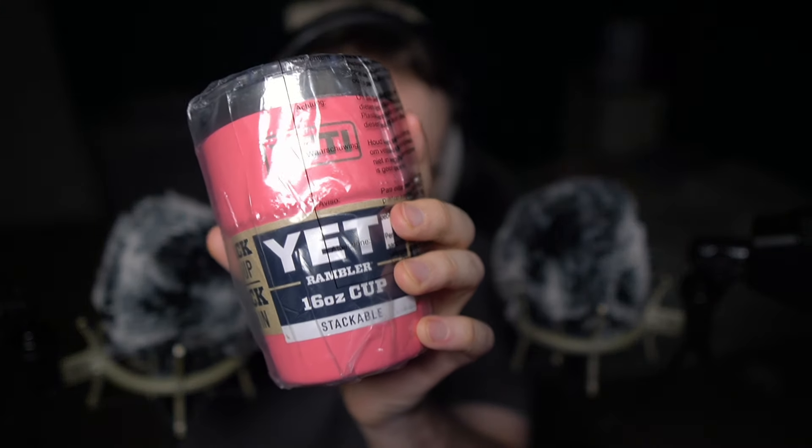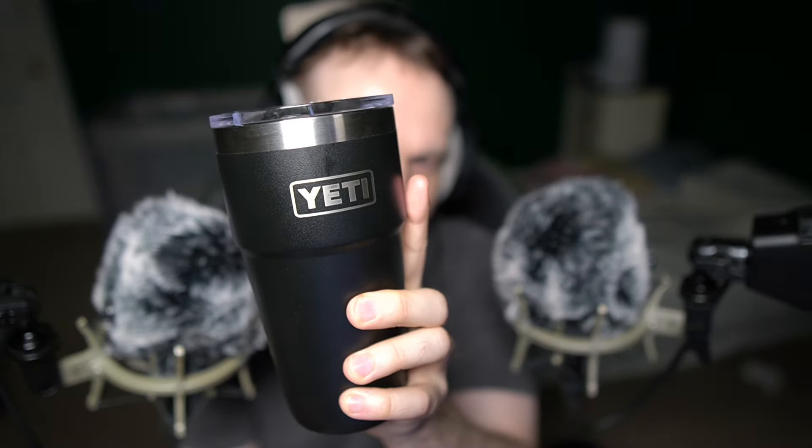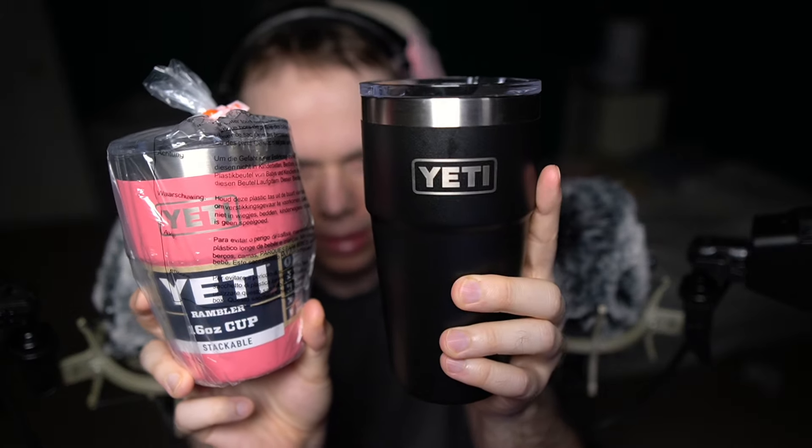Hey, my dudes. I got some more Yeti cups. These are the 16 fluid ounces. I have the 10 fluid ounces Yeti cup as well as the 20 fluid ounces Yeti cup. The 20 fluid ounces and the 16 fluid ounces look very similar, don't they? Except the one is a little bit bigger — the 20 ounce obviously has four more ounces.